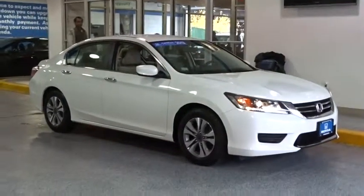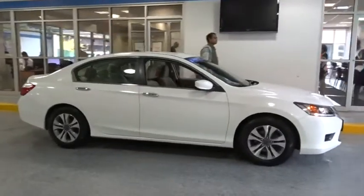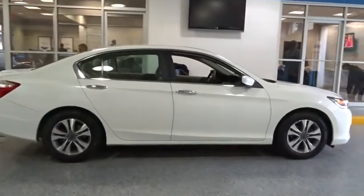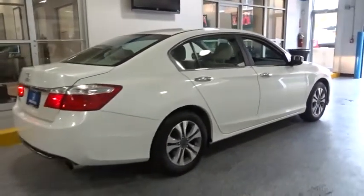The 2013 Accord — ingeniously simple, yet overflowing with luxury and technological creativity. All that and more in the Accord. This vehicle has less than 45,000 miles. Here are some of this vehicle's great options.